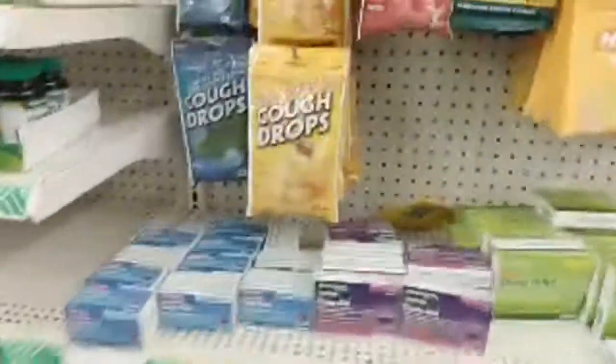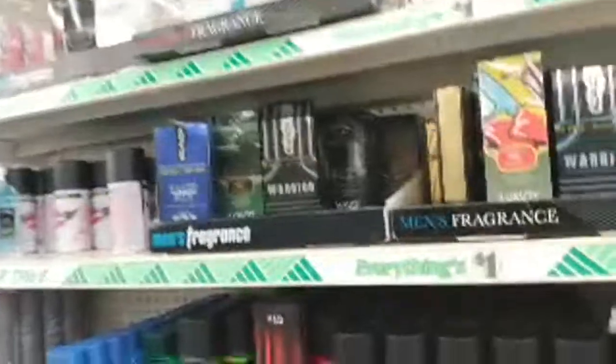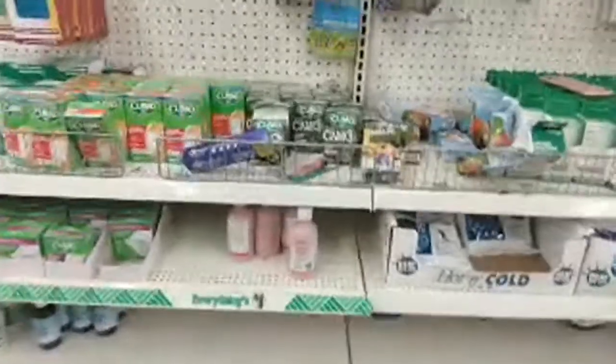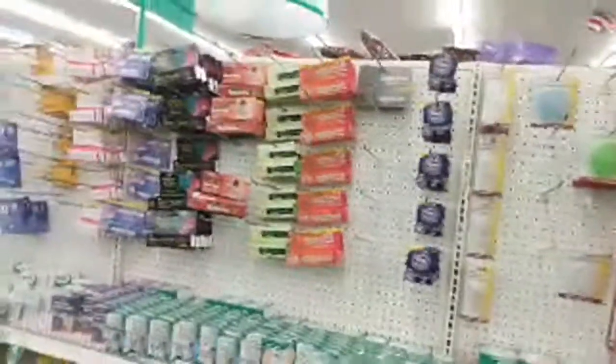They got Tylenol, Advil, Halls, sleep aid, cream, Band-Aids, shaving items, perfume for a dollar, deodorant, feminine pads for a dollar. You only need them a couple of days a month, so if you can't afford the expensive kind you can come and get them for a dollar. They have pregnancy tests for a dollar, Pepto-Bismol, calamine lotion for a dollar — if your children get into some poison ivy. They have peroxide and Toms.